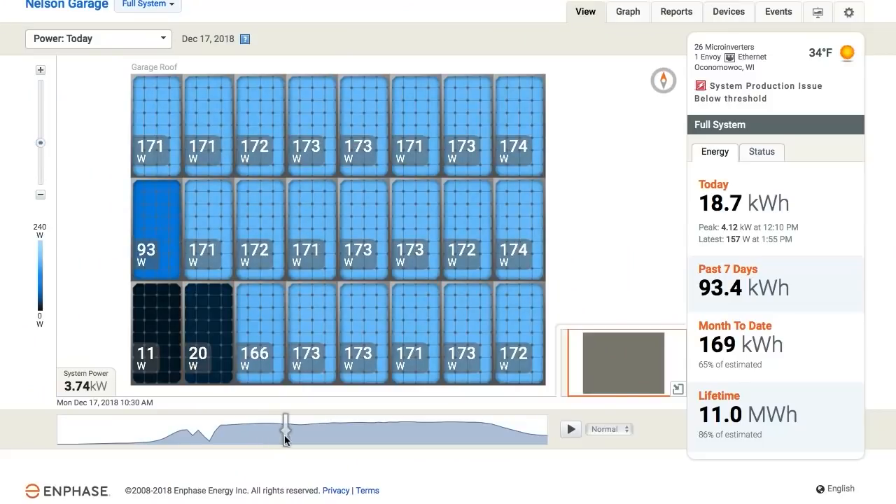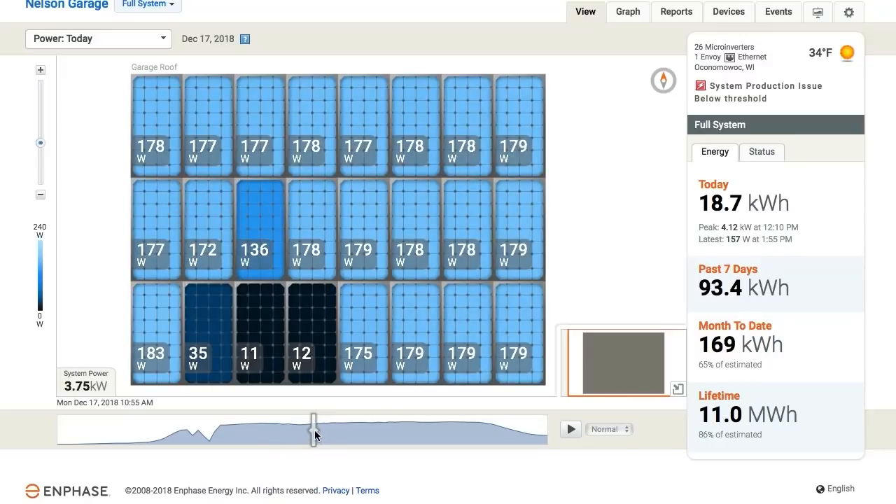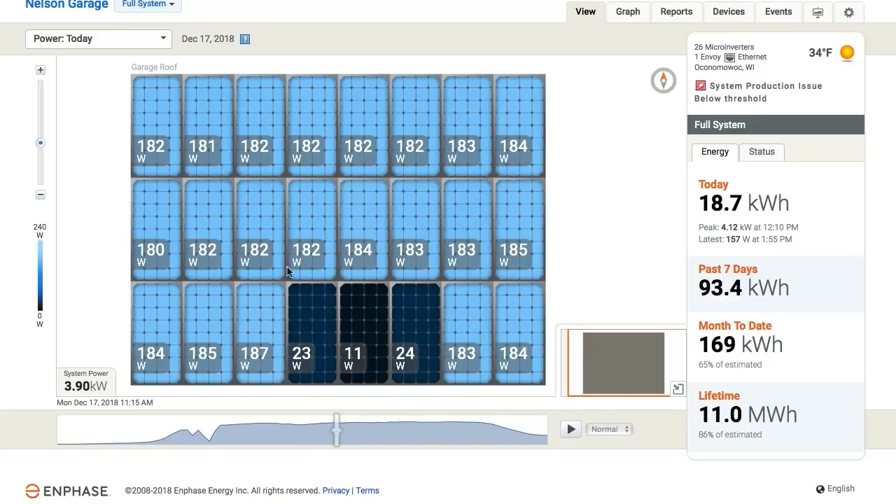If we look at the computer, we can see information about how much power my solar panels are making and actually do a little animation. You can see the panels being shaded in the middle of the day are making very, very little power, but the other solar panels around them still in the Sun are making plenty of power.